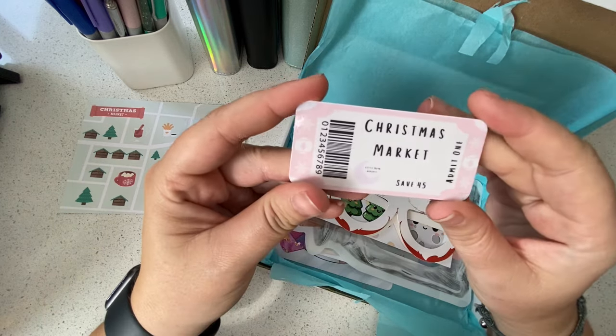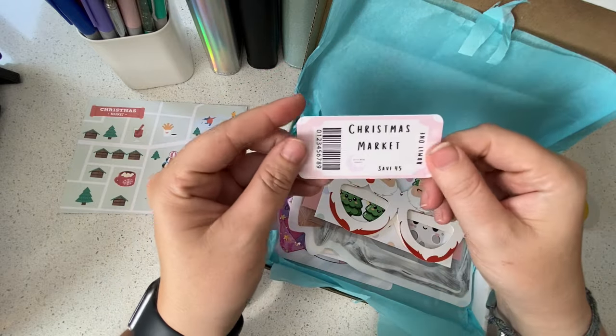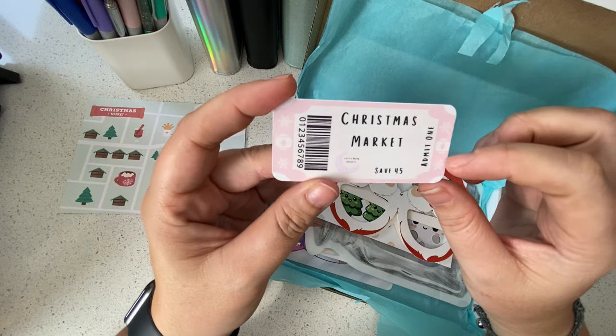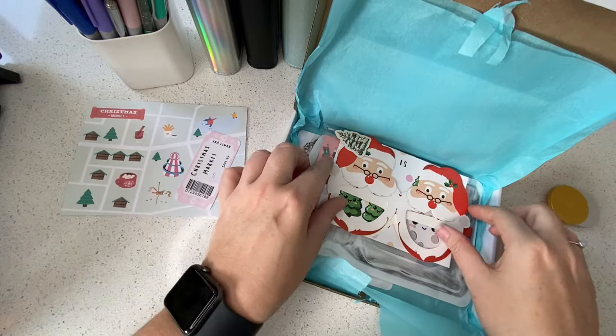Oh look at this, that's so cute! You get a little Christmas market ticket and save all the numbers — it saves 45 pounds. That is so adorable, so cute — the little snowflakes and baubles. Love that.